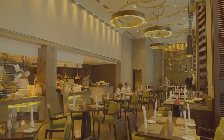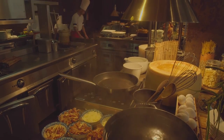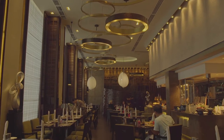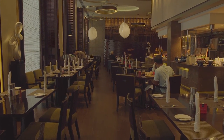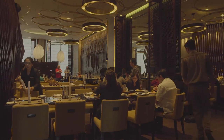Cucina on the 24th floor features interactive live stations that serve a fresh and healthy buffet of innovative continental and Asian dishes. Lunch at Cucina is made better with a parallel view of the skyscrapers glistening in the sunlight through the floor-to-ceiling windows.